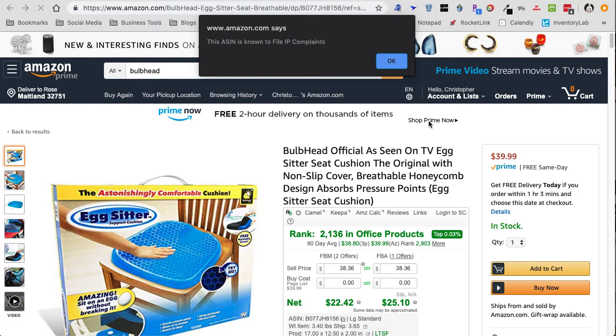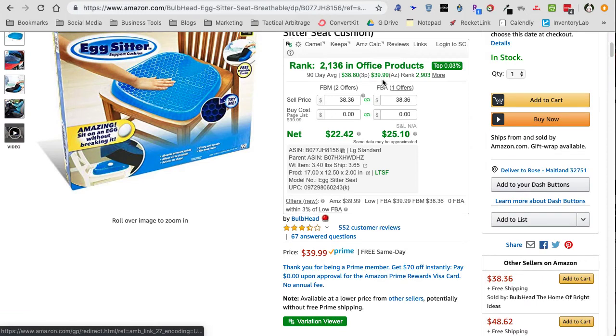It's very simple to use. Once you install it, when you are on an Amazon product detail page, the first thing that will happen is you'll see a pop-up box. This pop-up box will appear when a brand that is known to file IP complaints exists. If you click OK and you're scrolling down the page, you're also going to see a red alert siren by the brand name, just to give you another way to know that a brand may be prone to filing IP complaints.